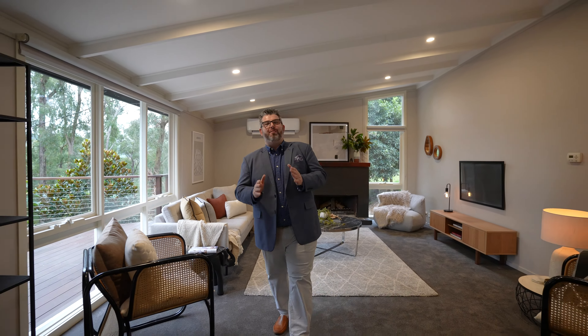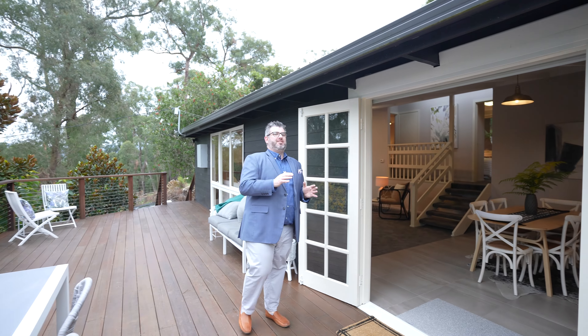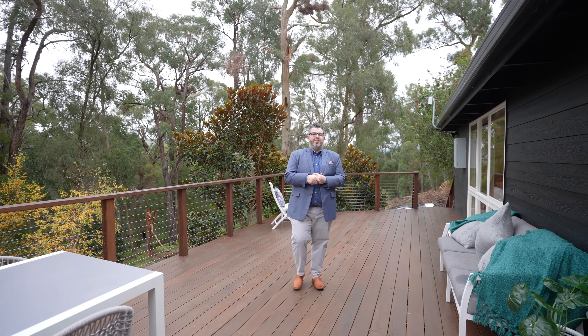Hey guys, Adriano Persichetti from Audra Real Estate. Welcome to my latest listing. Today I'm in the beautiful elevated community right near the Dandenong's, of Emerald and this amazing fully renovated three-bedroom home on some 1077 square meters, approximately a quarter of an acre — 23 Sunnyside Terrace in Emerald.